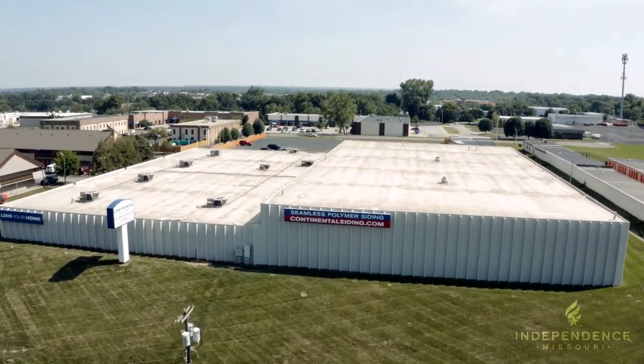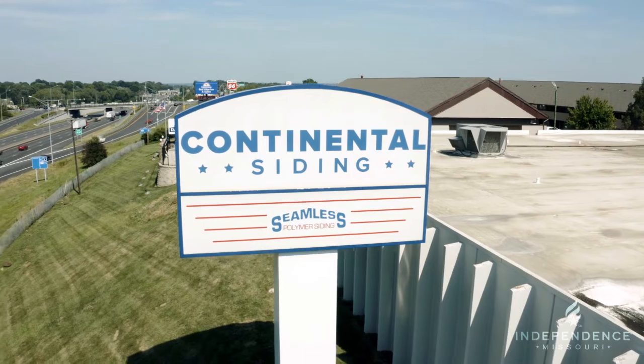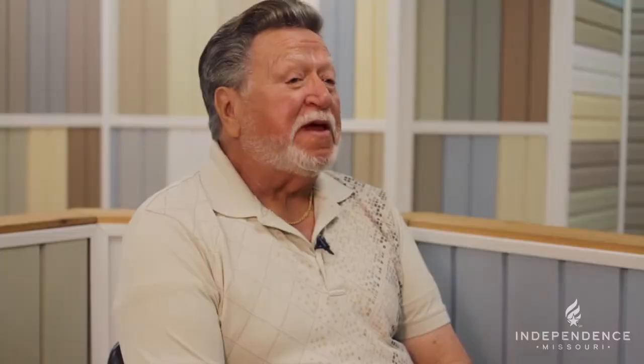Continental Siding Supply is a well-rounded home improvement contractor. We do almost everything for the exterior of the home, but our mainstay and what we're really known for is our seamless polymer siding. It's our mission every day we come to work to help people love their home, and we do that by providing them siding and windows for life.